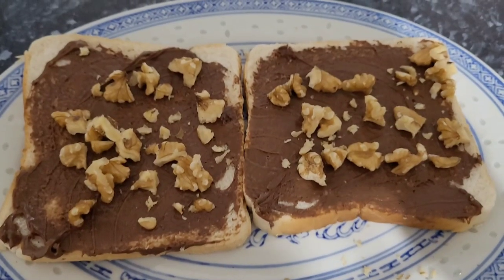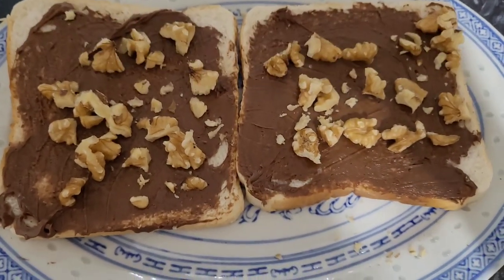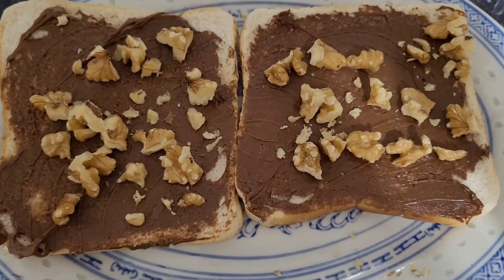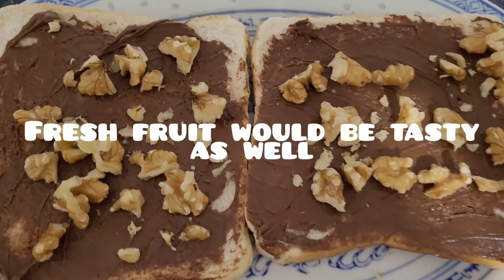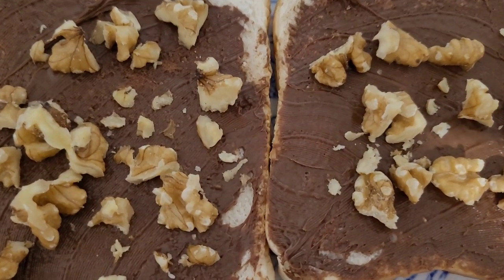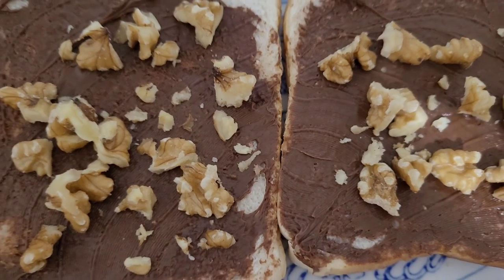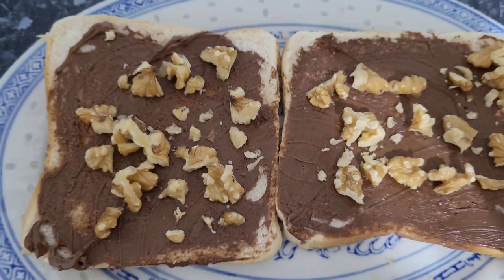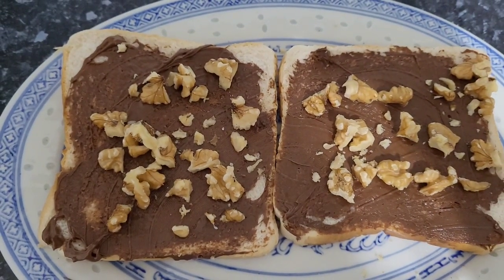I also want to mention I had some bread with Nutella and crushed walnuts for breakfast one day throughout the week. I also like to have this as a sweet treat or snack — it hits the spot when I'm craving something sweet and gets a little bit of nuts into my diet. You could easily top this off with some banana or strawberries, which would be really nice with the Nutella, and it'll also be filling because you're having it with bread.